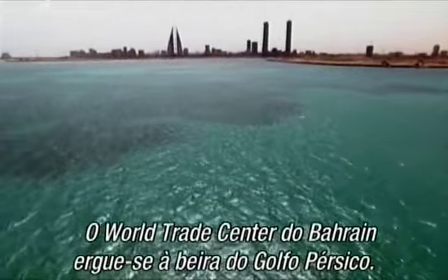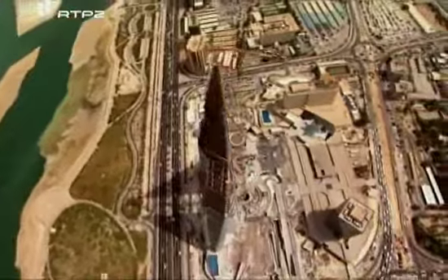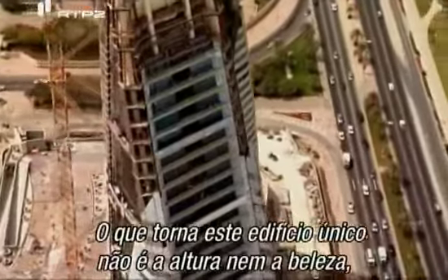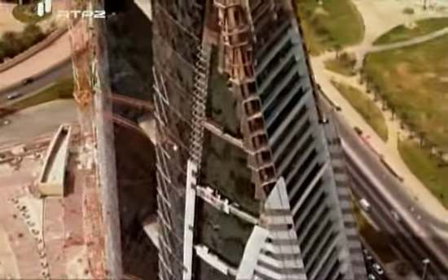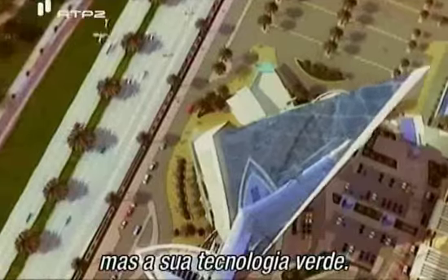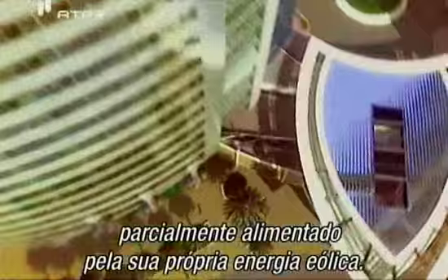The Bahrain World Trade Center rises on the shores of the Persian Gulf. What makes this building unique is not its height or beauty, but its green technology. It will be the first skyscraper in the world to be powered in part by its own wind energy.